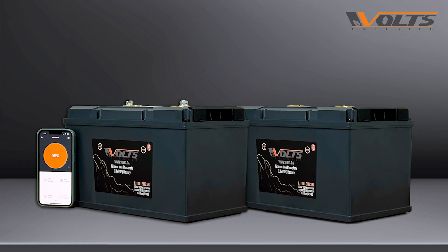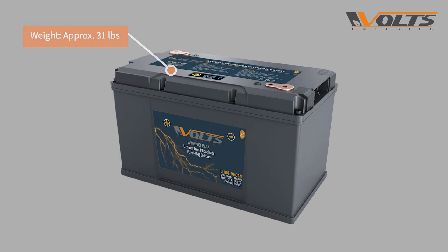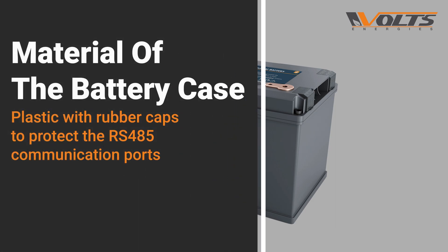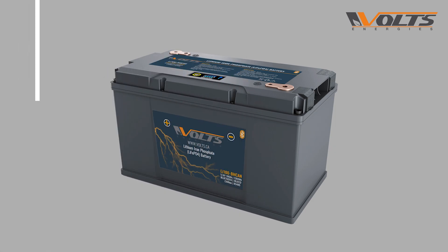Let's begin with some mechanical and physical characteristics. This 12-volt LiFePO4 battery weighs 31 pounds and measures 7.7 inches tall, 6.9 inches wide, and 13 inches long. The case is made of plastic with rubber caps to protect the communication ports.